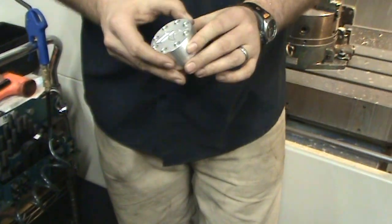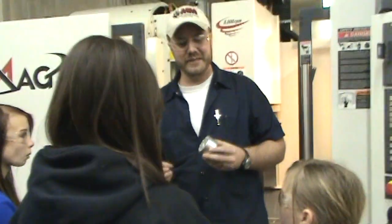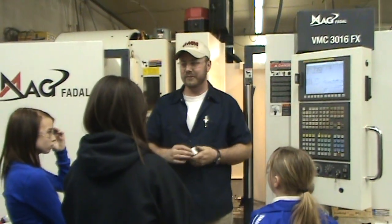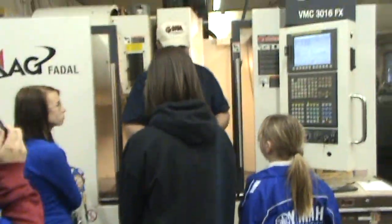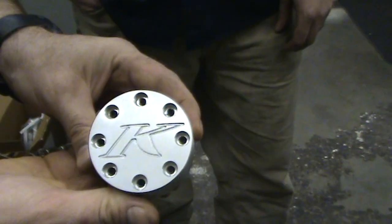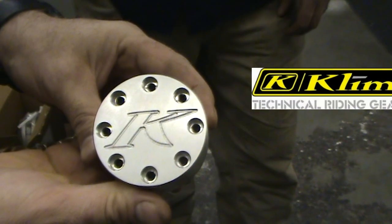I figured something quick and easy for us today — something not too in-depth. But the more in-depth, the more workable. Finished product.